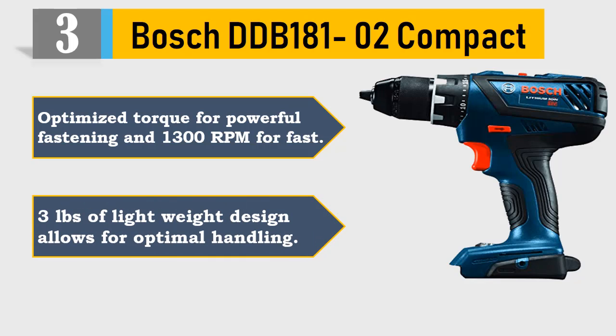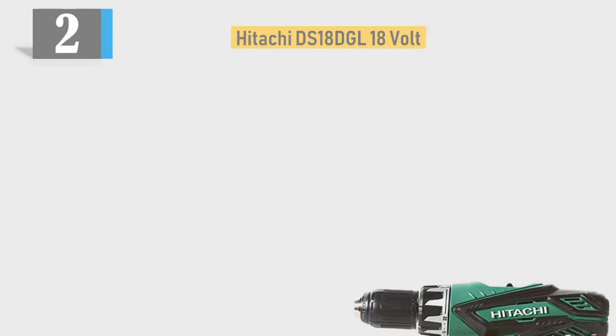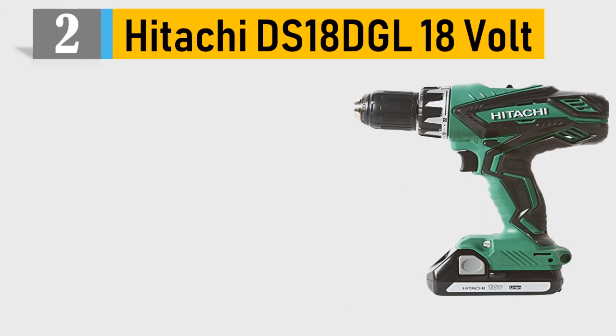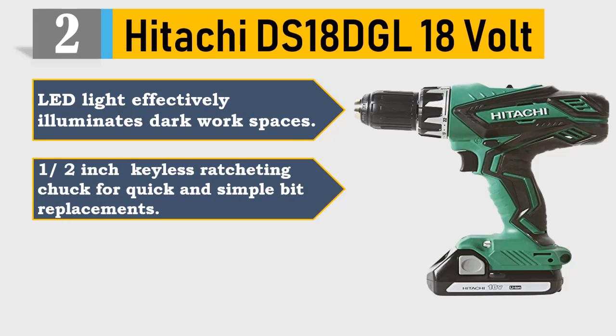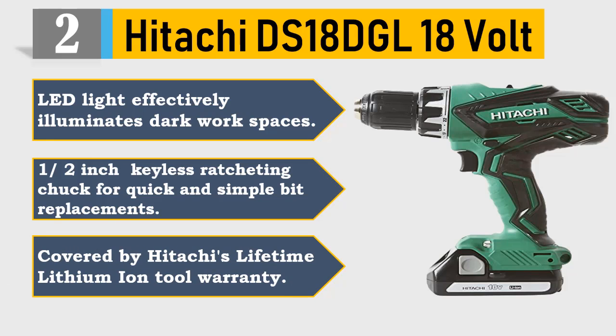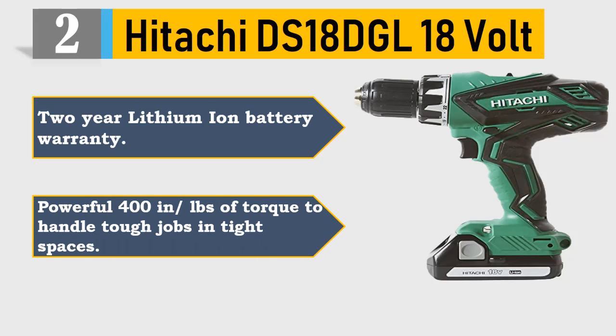Number 2: Hitachi DS18DGL 18V. LED light effectively illuminates dark workspaces. 1/2-inch keyless ratcheting chuck for quick and simple bit replacements. Covered by Hitachi's lifetime lithium-ion tool warranty and 2-year lithium-ion battery warranty. Powerful 400 in-lbs of torque to handle tough jobs in tight spaces. Please check the description for details and best price.